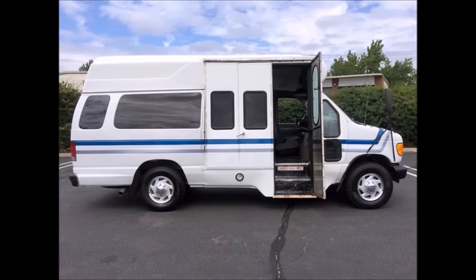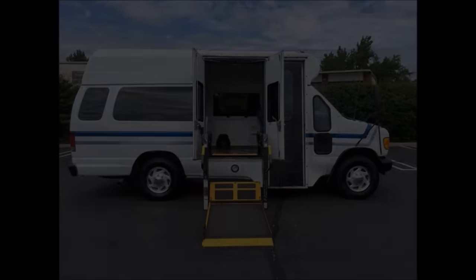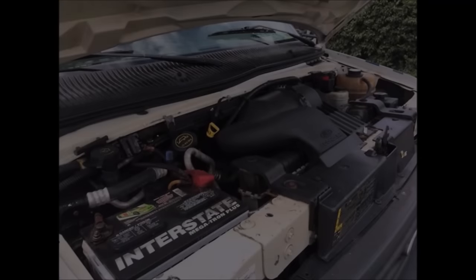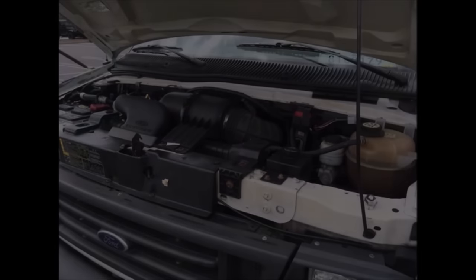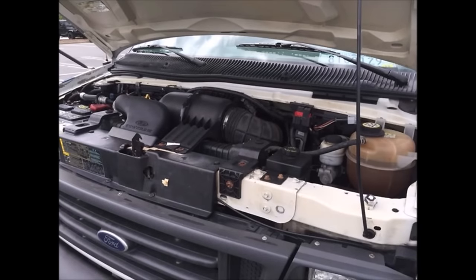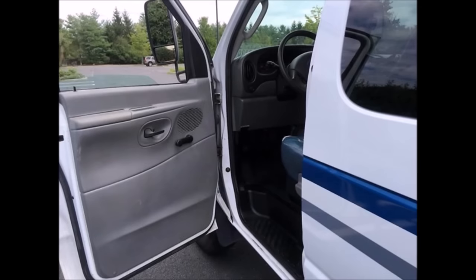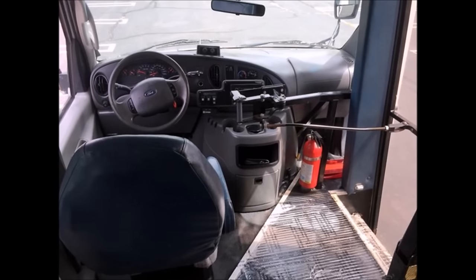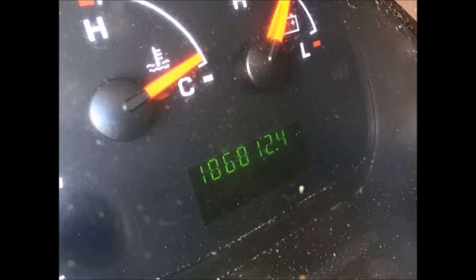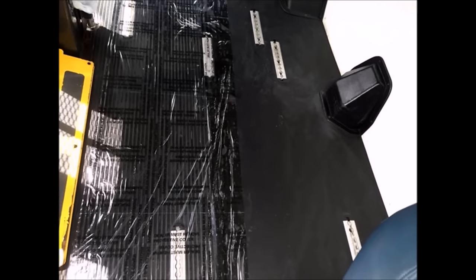It has a manual bus-style passenger door and an electronic curbside Braun wheelchair lift. The van is powered by a 5.4-liter Triton gas engine with a five-speed automatic transmission with overdrive. As part of the inspection process, all fluids have been checked and changed as needed. Features also include dual oversized power mirrors, a high-back driver's seat, and an AM/FM stereo system. It has 186,812 miles.